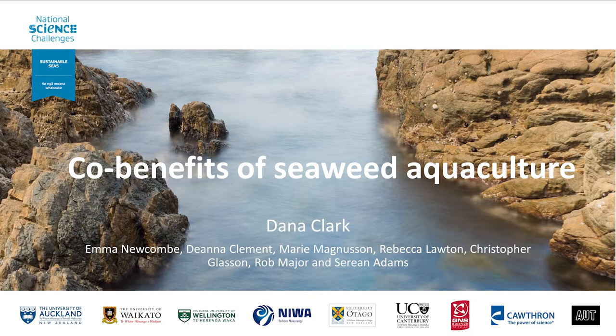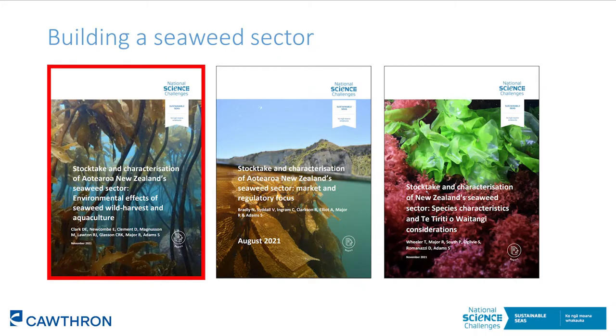I'm Dana Clark, a marine ecologist at the Cawthron Institute. Today I'm going to tell you about a few of the co-benefits of seaweed aquaculture, and hopefully this will set the scene for Zoe and Andrew who are speaking next and are going to delve into a few New Zealand-specific studies looking at some of these benefits.